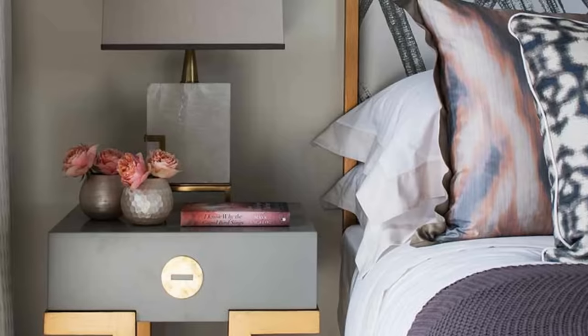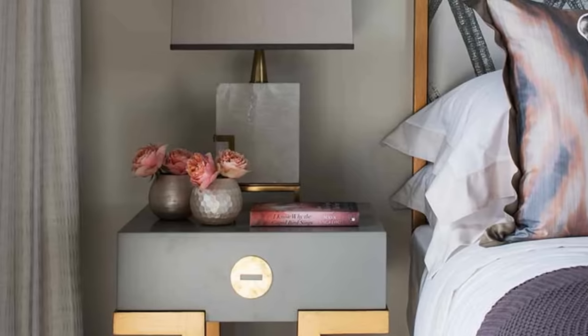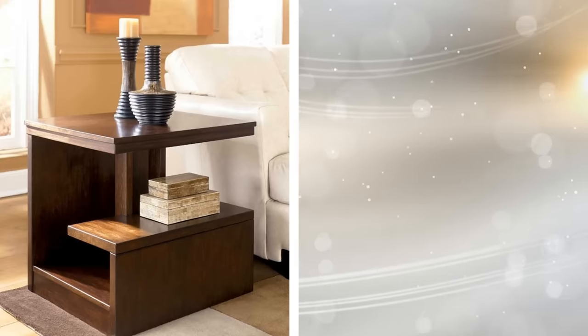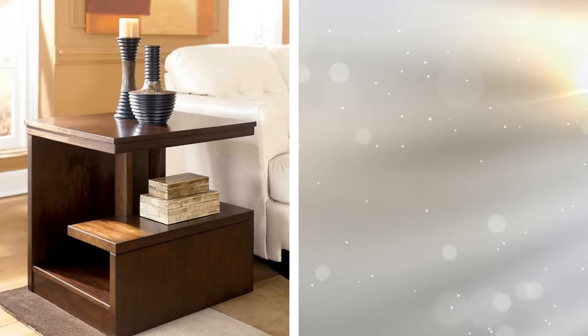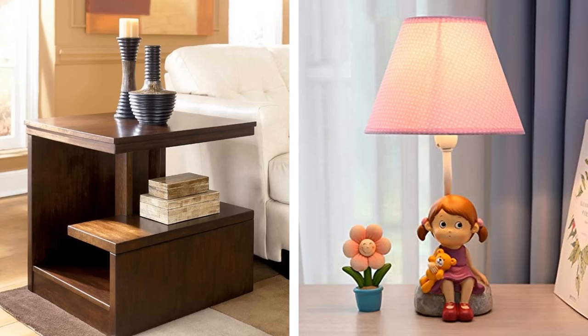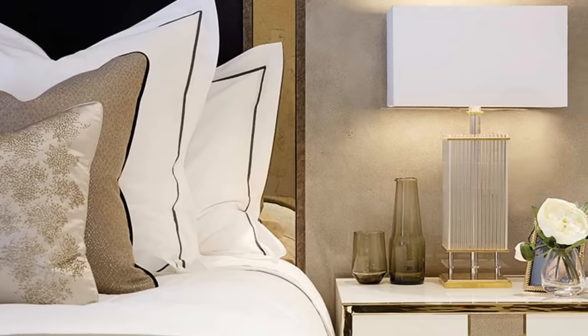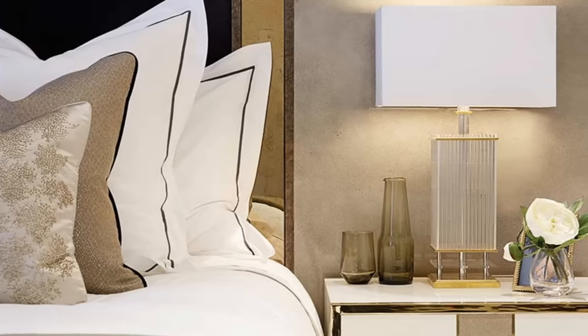8. Just because you have a smaller space does not mean you need small furniture. For instance, you can have a miniature figurine as your bedside table. It should look really great, especially when it is next to a larger bed frame. You could also go with stuff that can do double duty, like a nightstand with a drawer or a lamp with an alarm clock.